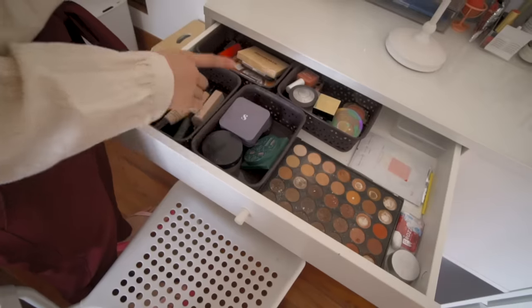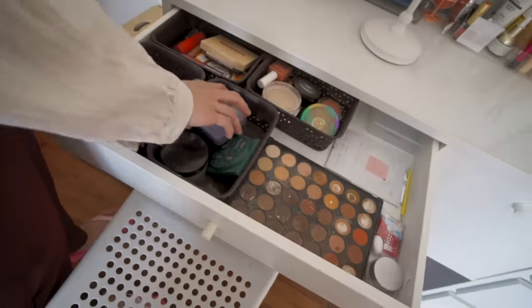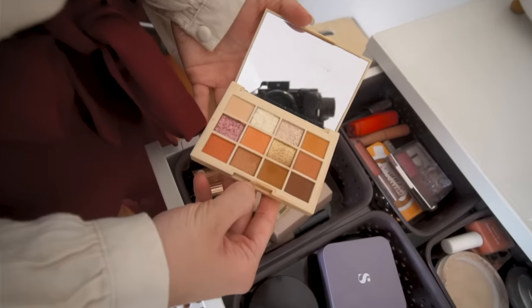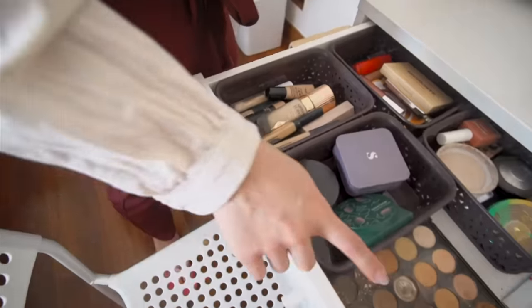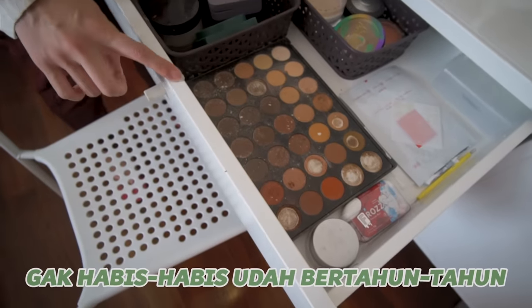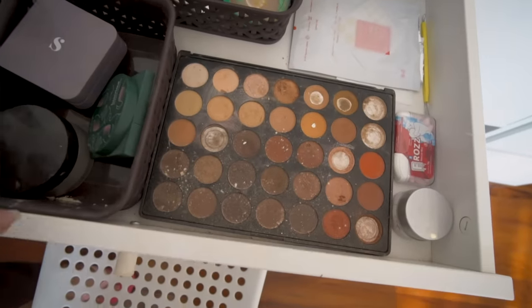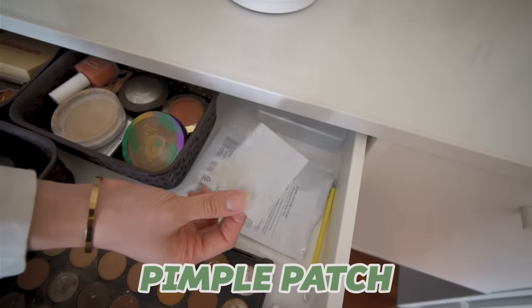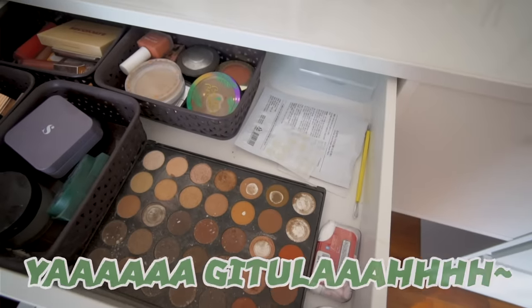Dan ini adalah makeup yang setiap hari aku pake. Ini makeup-makeup yang akan selalu aku pake, biasa aku taro disini supaya lebih gampang. Ini ada cushion, ada eyeshadow yang selalu aku pake. Disitu ada foundation dan concealer sebanyak ini, terus ini ada eyeshadow yang udah habis udah bertahun-tahun. Aku gak tau ini udah expired atau belum, cuman alis aku aman-aman aja pake ini. Abis itu ini ada pimple patch karena jerawat itu gak boleh dipencet, harus pake ini aja.